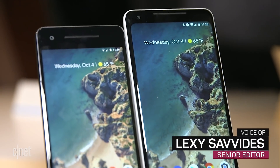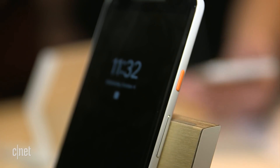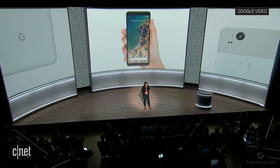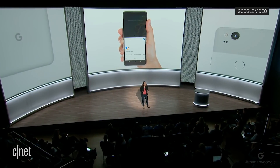The search giant announced two new Pixel phones: the 5-inch Pixel 2 and the 6-inch Pixel 2 XL. Just give your Pixel a quick squeeze where your hand naturally holds the phone and ask for whatever you need.